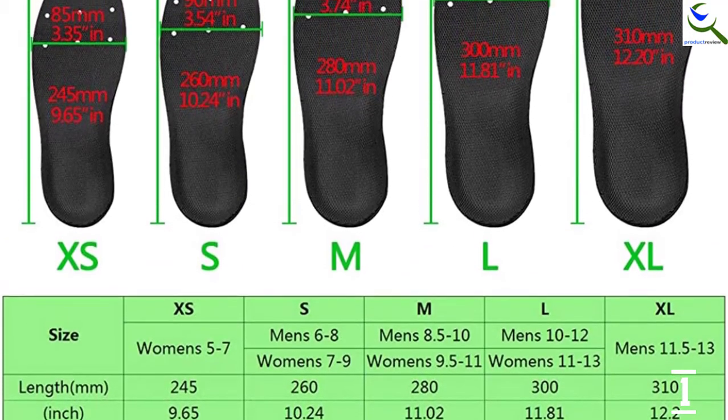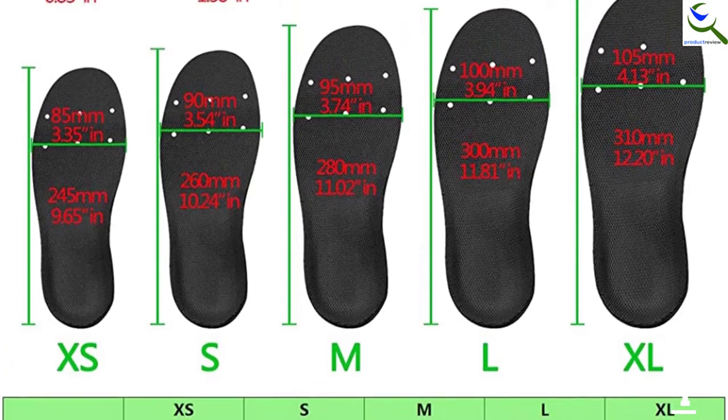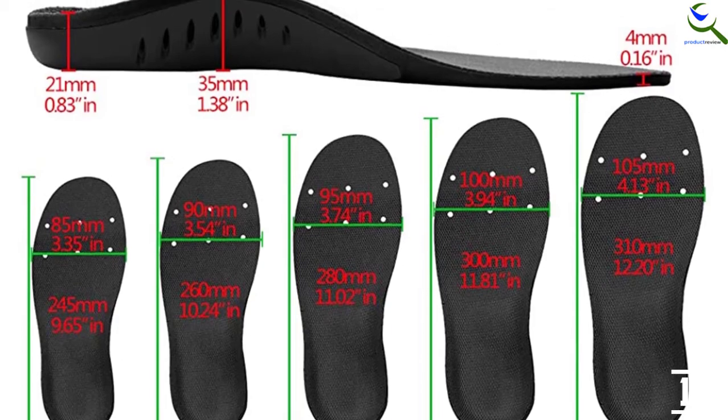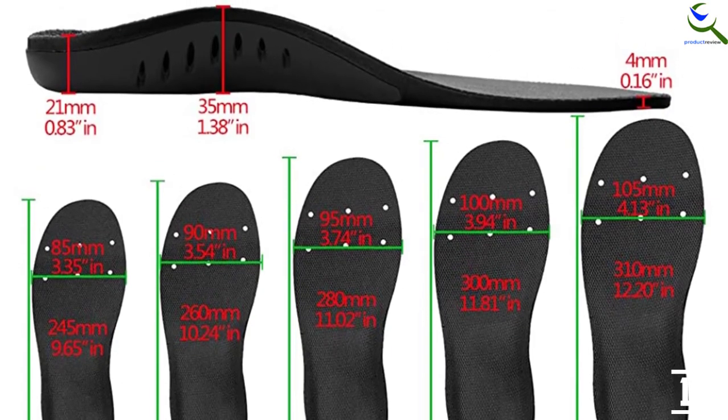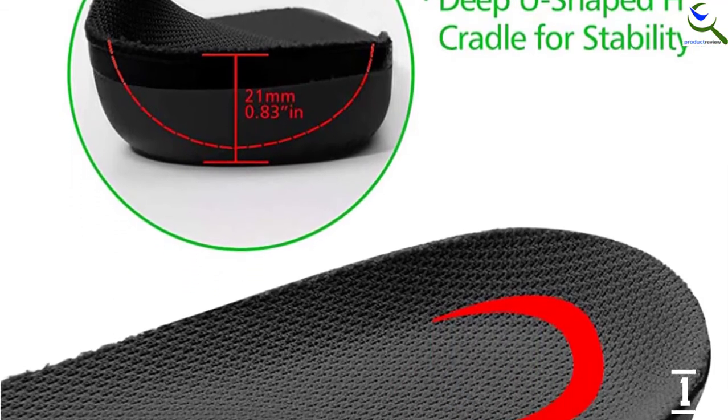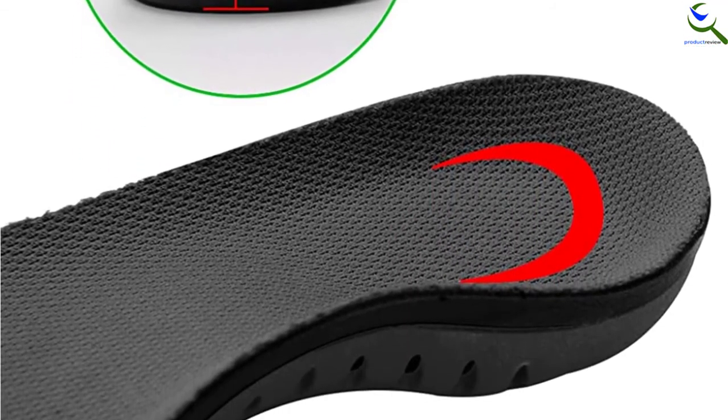With its high arch support, all the foot pain resulting from walking or standing for a long time will be reduced. They are also perfect for plantar fasciitis and flat feet. The product is made with antibacterial and high-grade materials that are breathable and provide better cushioning.